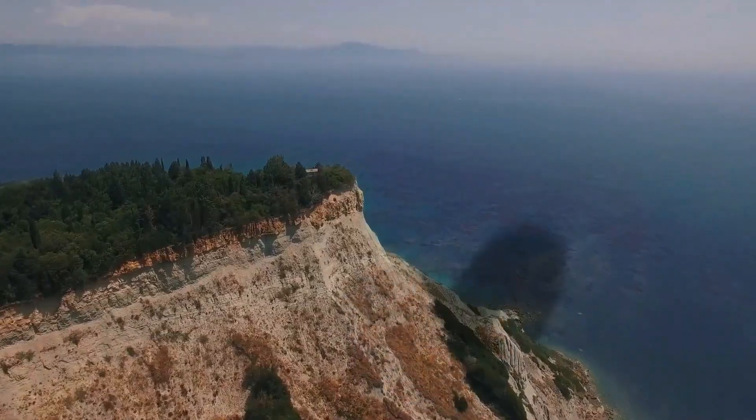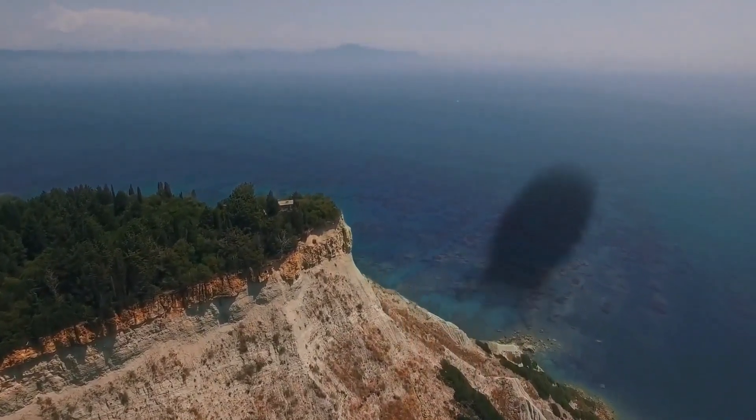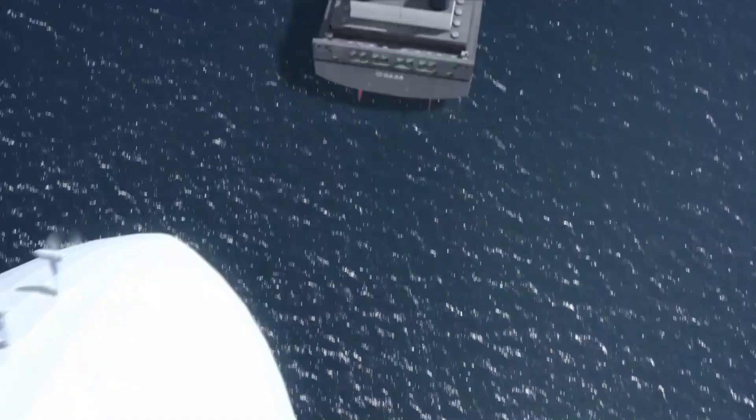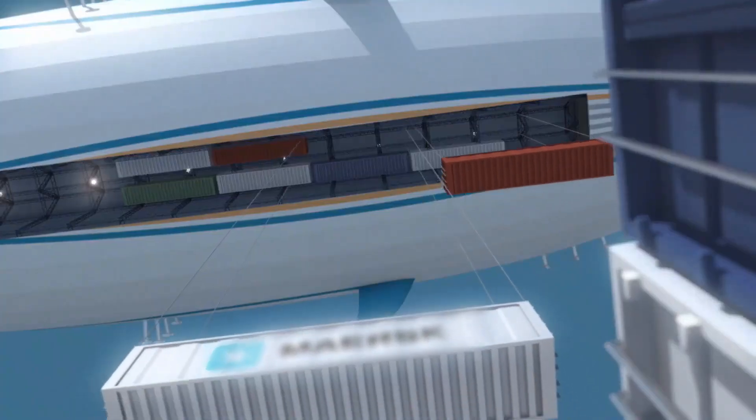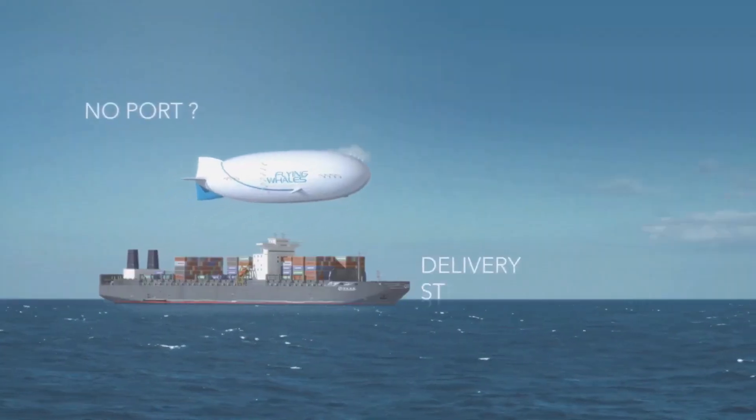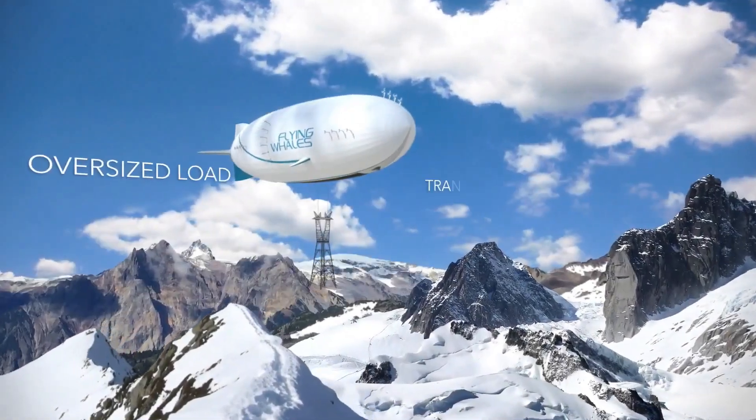With the capability to lift 60 tons of payload using 180,000 cubic meters of helium, this airship features a cargo room that measures 96 meters in length, 8 meters in height, and 7 meters in width, supported by its impressive overall dimensions of 200 meters in length and 50 meters in diameter.